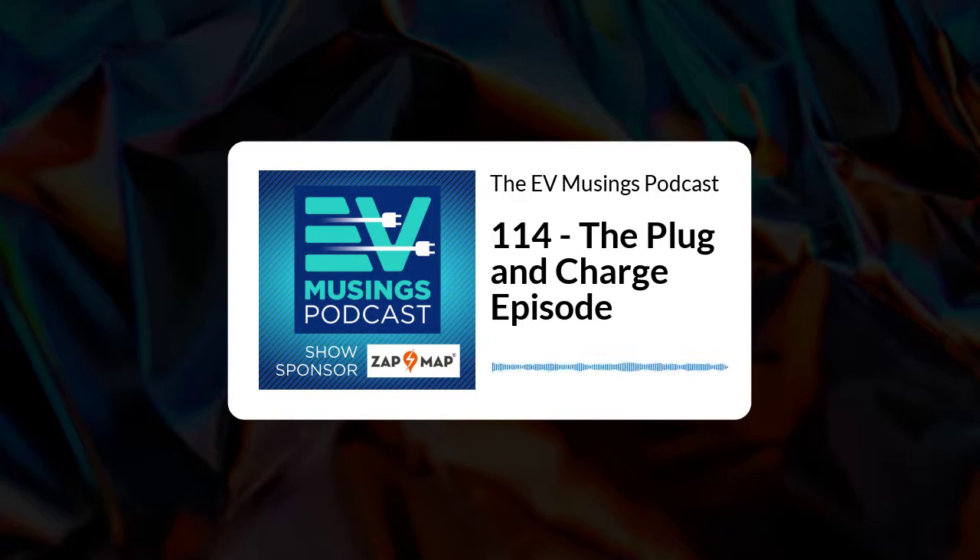In summary, plug and charge is something of a holy grail. However, the technology is there at both the vehicle and charger level to allow this to happen. There are steps which need to take place for this to become widespread — ensuring all vehicles accept the protocol and new chargers are designed according to it. If this happens, the dream of plug and charge is a dream no more. It'll be just like the Tesla superchargers: pull up, plug in, done.